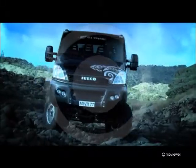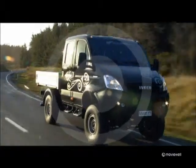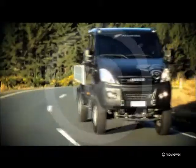With the versatility of a Daily and adaptability to all weathers and all terrains, the new Daily 4x4 drives professional transport towards new frontiers, new directions, and new business opportunities. Thank you.